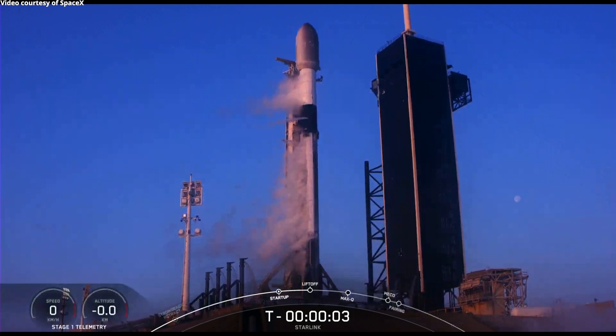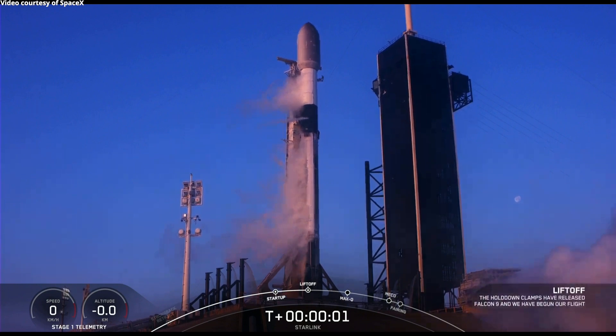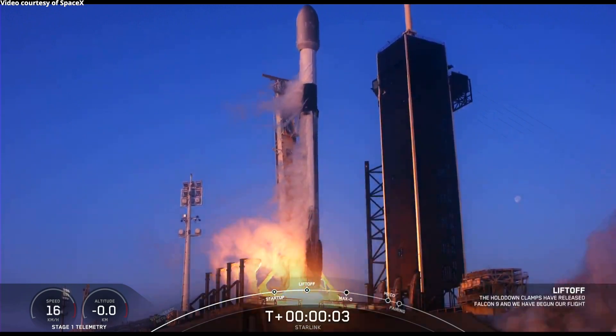Five, four, three, two, one. Full power. And liftoff.